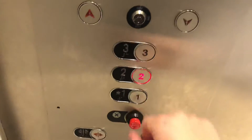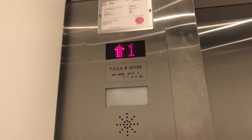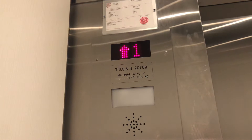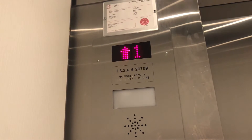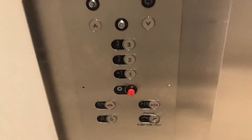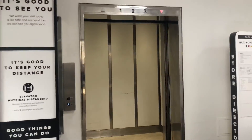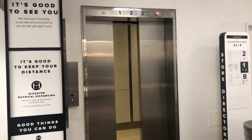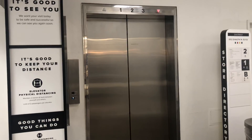And we'll go back up to two. There's also a stop switch in the elevator as well. Anyway, there it goes, and that'll be it. Great.